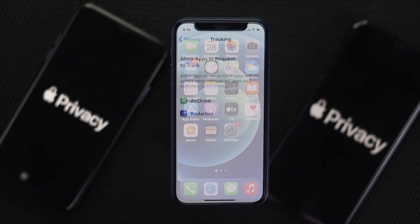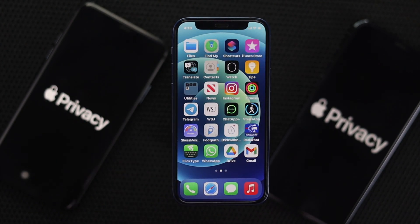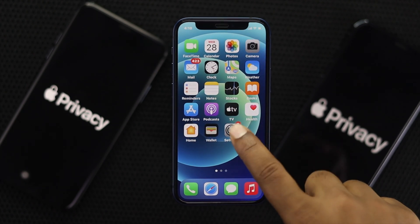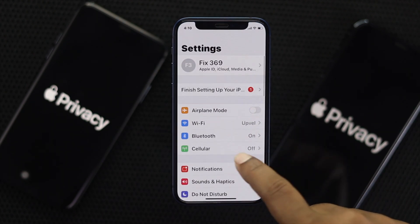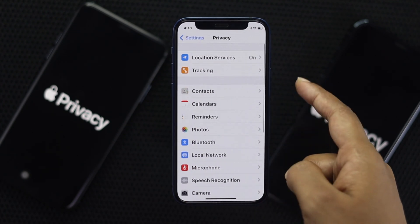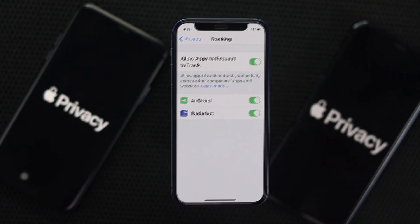The very first feature we're going to talk about is called App Tracking. What it does is — if you're using a third-party application and you use this feature, your data and privacy will not be stolen. To turn this feature on, go ahead and open up your Settings, then scroll down to Privacy, and tap Tracking.